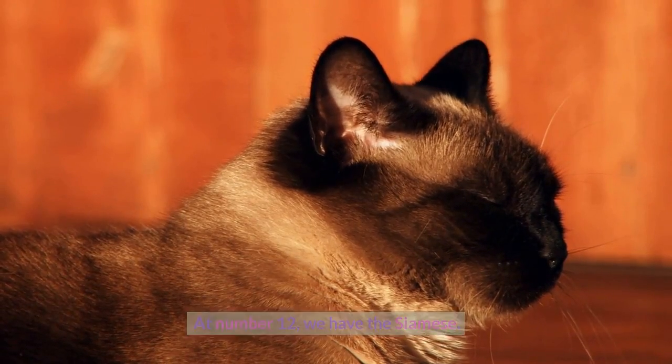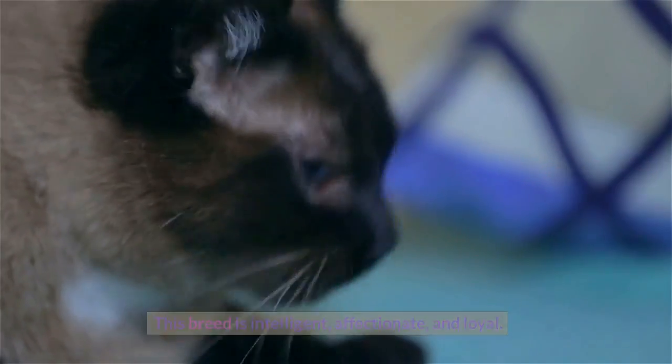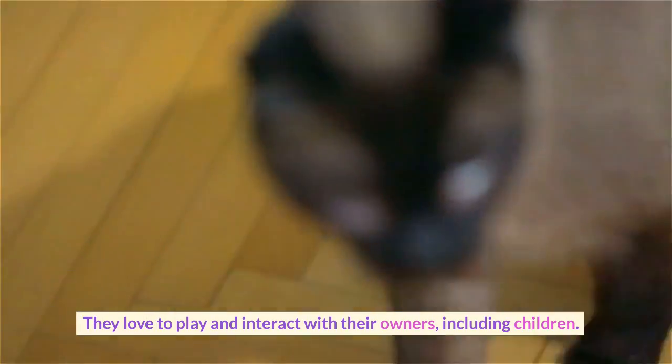At number 12, we have the Siamese. This breed is intelligent, affectionate, and loyal. They love to play and interact with their owners, including children.